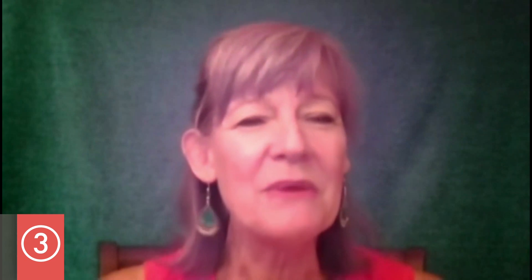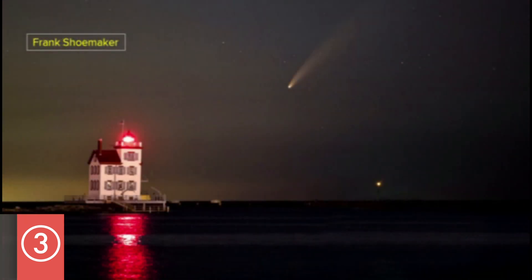I think we really had fun with this one and lucked out with a lot of clear nights. Let's take a look back now at Comet Neowise. We'll start off with our regular contributor Alex Dutt with his photograph taken locally of the comet earlier on. We can't forget Frank Shoemaker out in Lorain County with the lighthouse here.